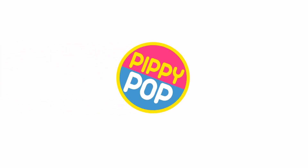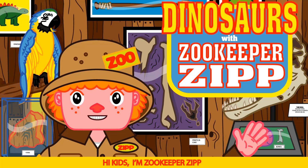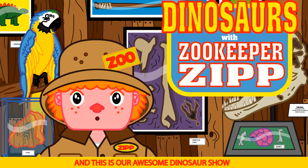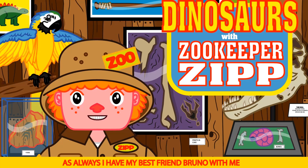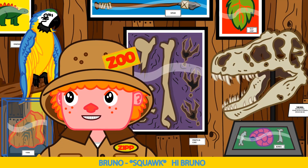Zippy Pops! Hi kids, I'm Zookeeper Zip, and this is our awesome dinosaur show. As always, I have my best friend Bruno with me. Say hi Bruno. Hi Bruno.